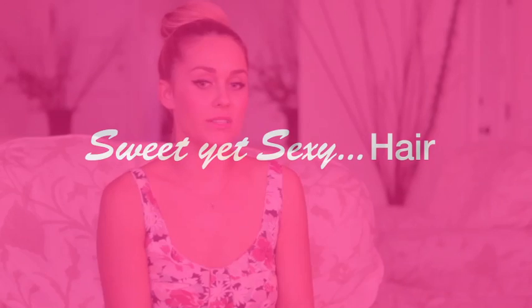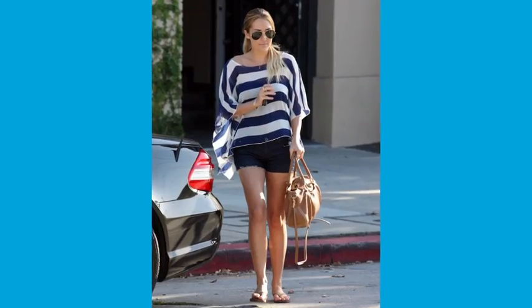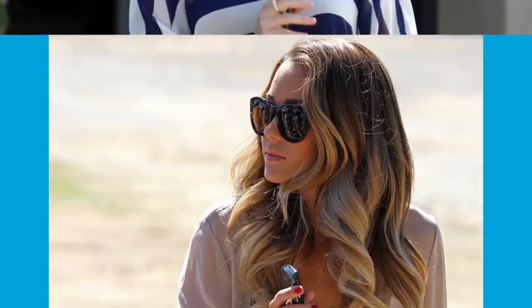The go-to hairstyle for a glamorous girl next door is probably just really natural — maybe a nice blowout with some waves. You think it's nice to have touchable hair; you don't want it over-styled. Think of a Victoria's Secret curl, that really beachy blowout wave.